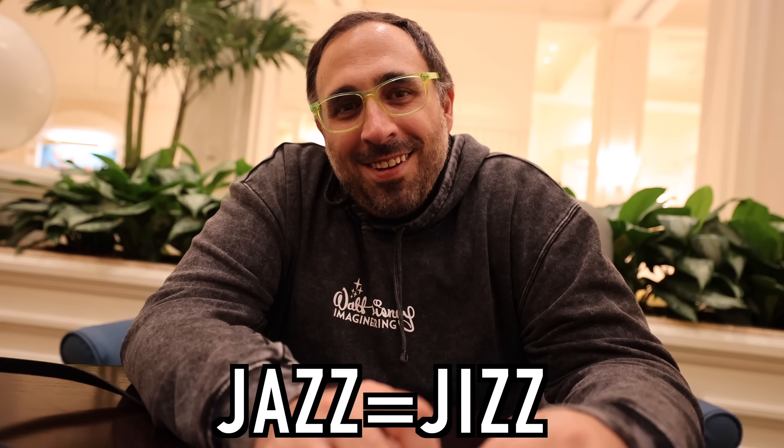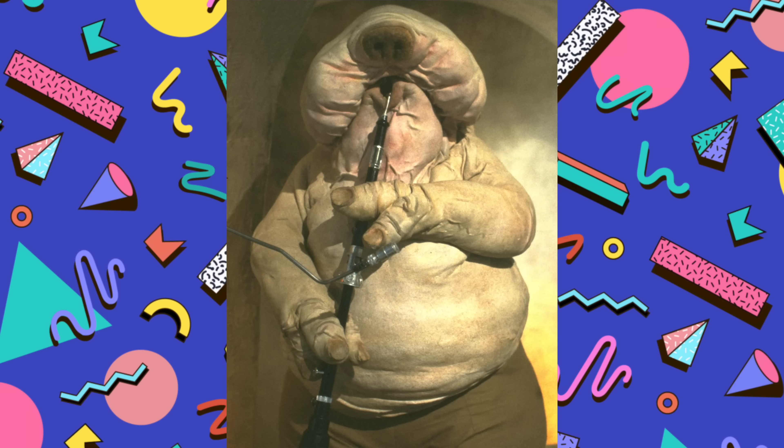Peter made a very important discovery today. In the Star Wars universe, jazz is called 'jizz,' and Droopy McCool — one of the band members in Jabba's Palace in Return of the Jedi — is called a 'jizz wailer.' This is not a joke; it's completely real.